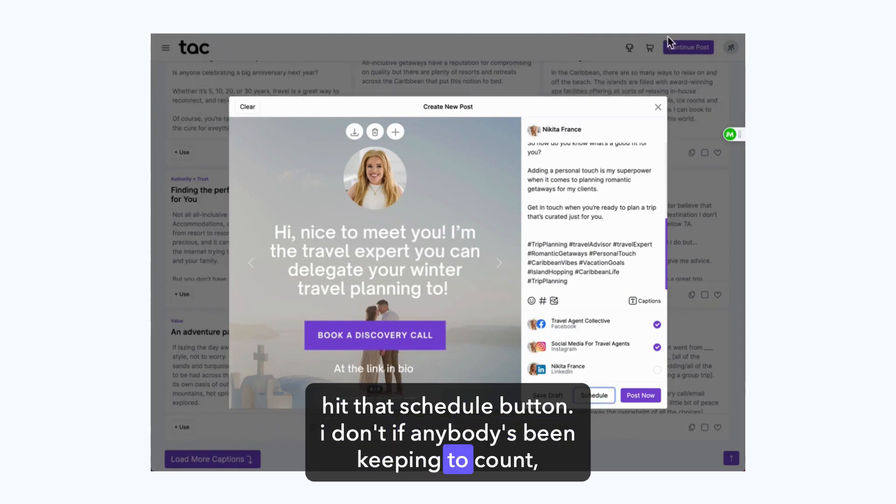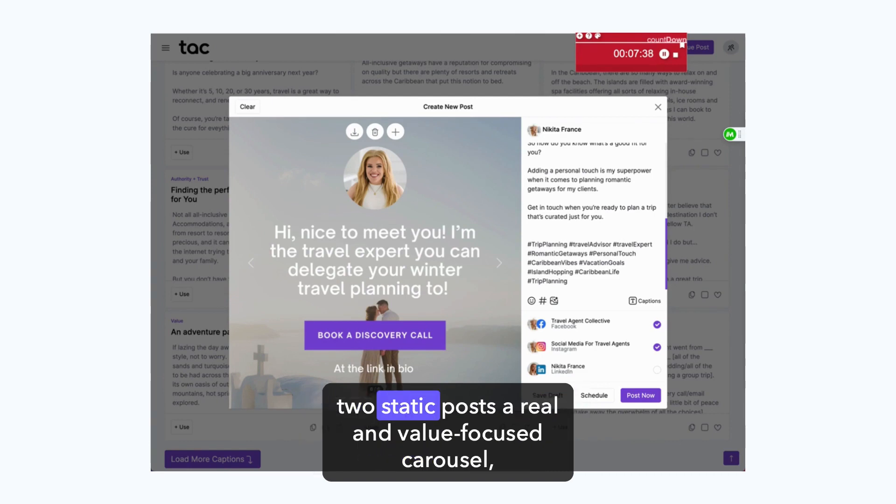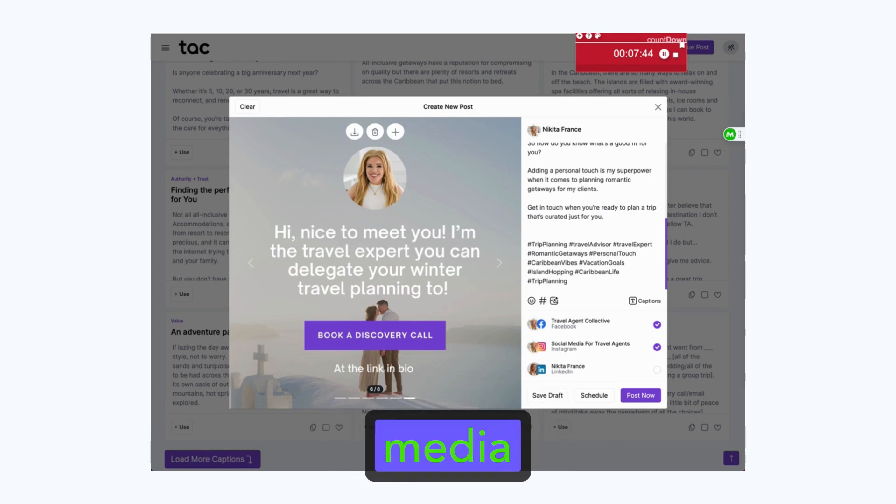In 7 minutes and 34 seconds, we were able to create four posts: two static posts, a Reel, and a value-focused carousel. That is how easy social media can be when you're a member of Travel Agent Collective.